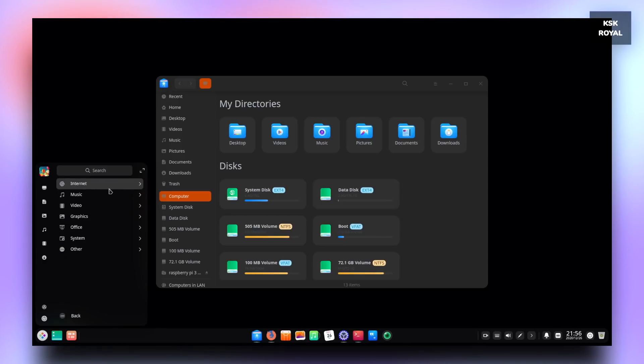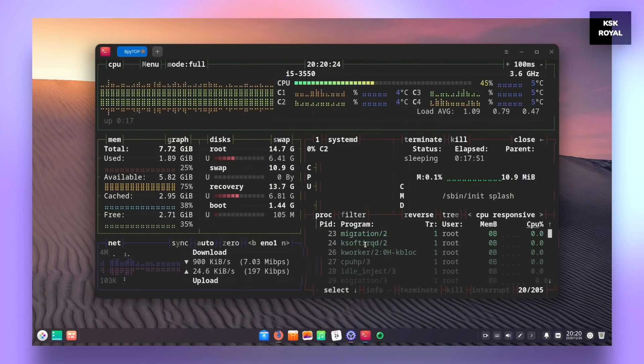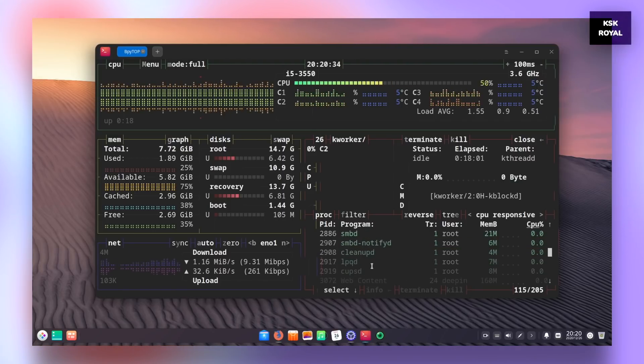Performance-wise, you need to have better hardware with at least four gigs of RAM to unleash the full potential of this Linux distro. There are no complaints in terms of performance — it handles everything very easily, and I can say it is a super stable distro that you should try.